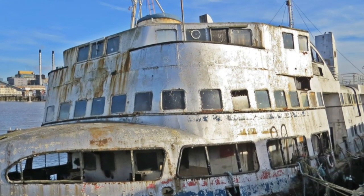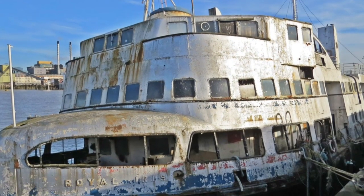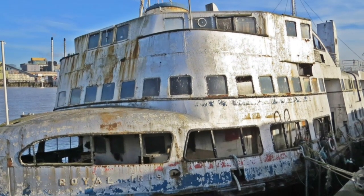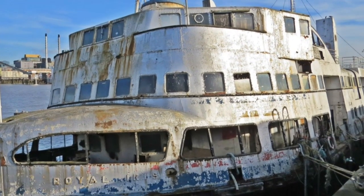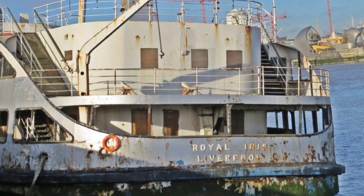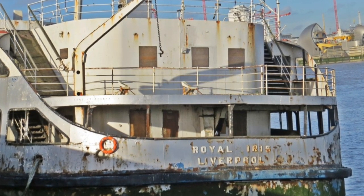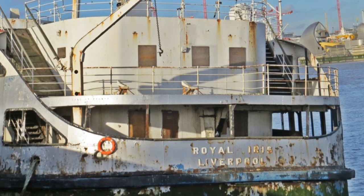After being taken out of service, the Royal Iris was sold to a consortium for conversion into a floating nightclub, restaurant, and conference center based in Liverpool, under the name Mr. Smith's Nightclub. After abortive plans to move her to Cardiff, she was moved to her current site on the Thames at Woolwich, awaiting a possible refit as a floating Thames nightclub. Since then, she has severely deteriorated.